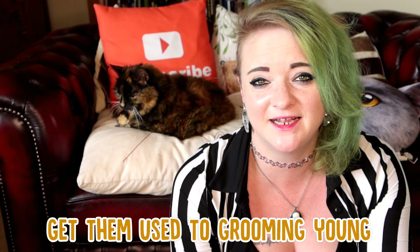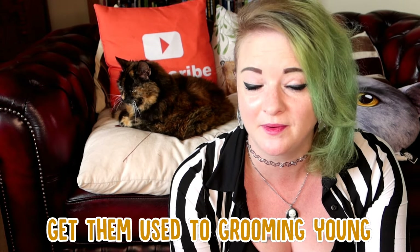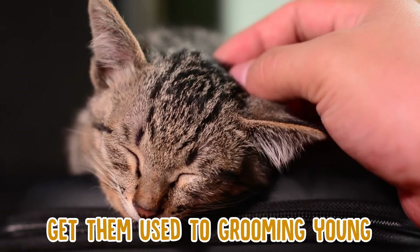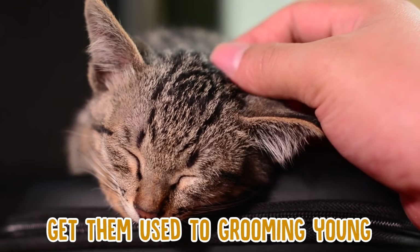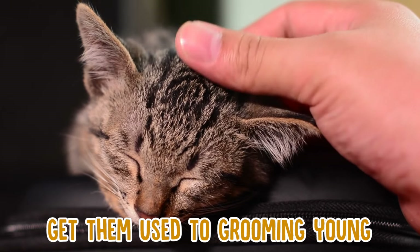First is to start them early. Kittens are a lot more accepting of things than older cats, so starting the grooming process when they're younger will get them used to it as they get older. Handle your kitten on a regular basis and groom them so they get used to being touched, handled, and groomed regularly.